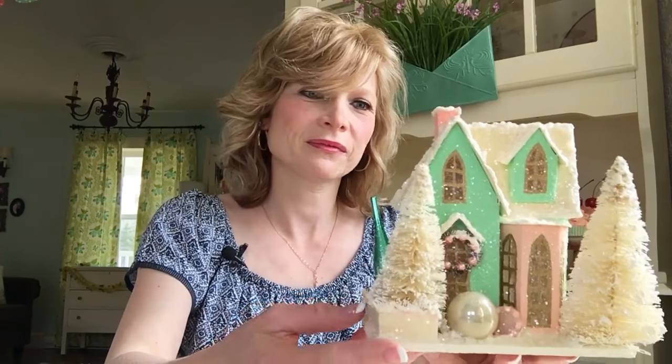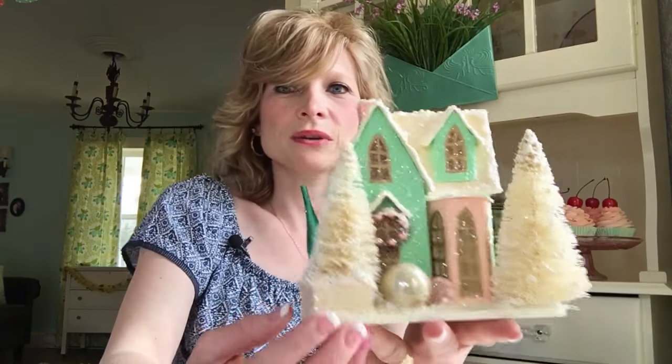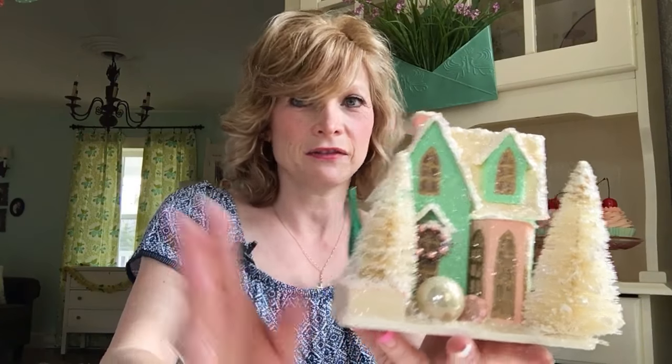Hopefully you're excited about winning this putz house that I made for you. I'm going to keep the draw open for a month, so you all have time to like or find my page. I'll do a draw and I will mail it to anyone in the U.S. or Canada — anywhere in Canada — I'll ship it to you for your costs. And if it's someone local, I'll just hand deliver it. So please share this video, like, and subscribe to my YouTube channel. Thank you. Bye-bye.